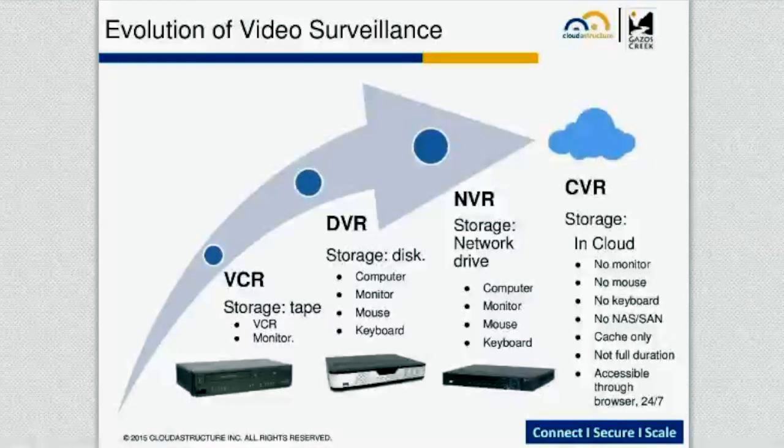With the death of tape and the rise of the hard drive, people came out with the DVR, the Digital Video Recorder. Everything is stored to hard drive, but it's still local storage. It usually came with a monitor, mouse, and keyboard.